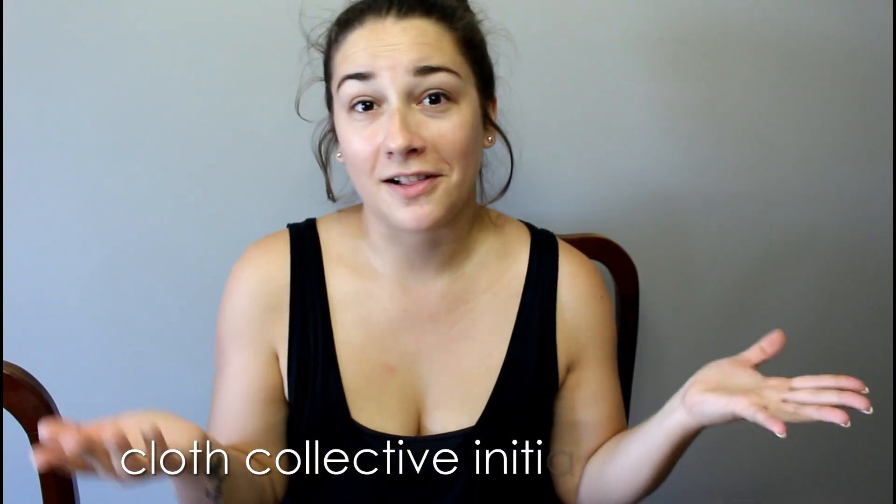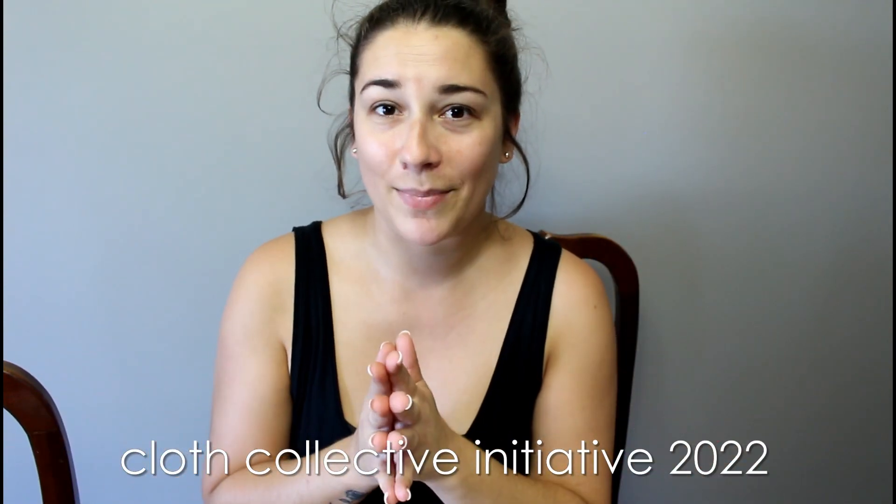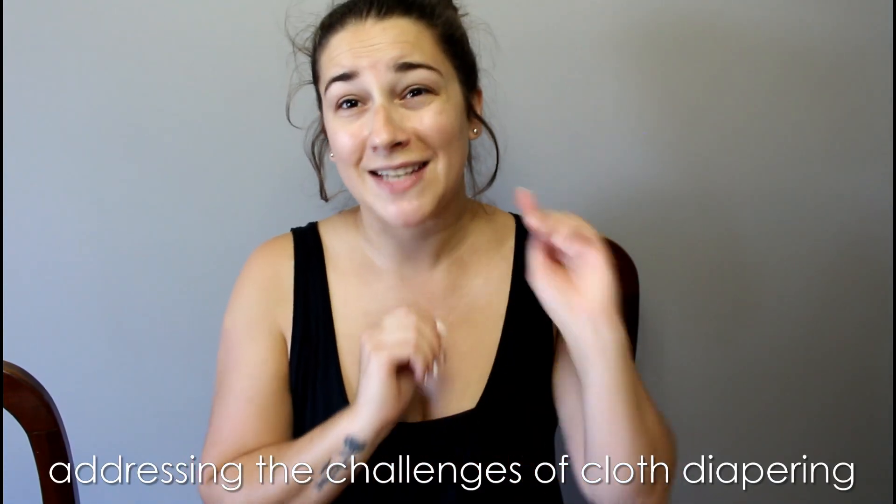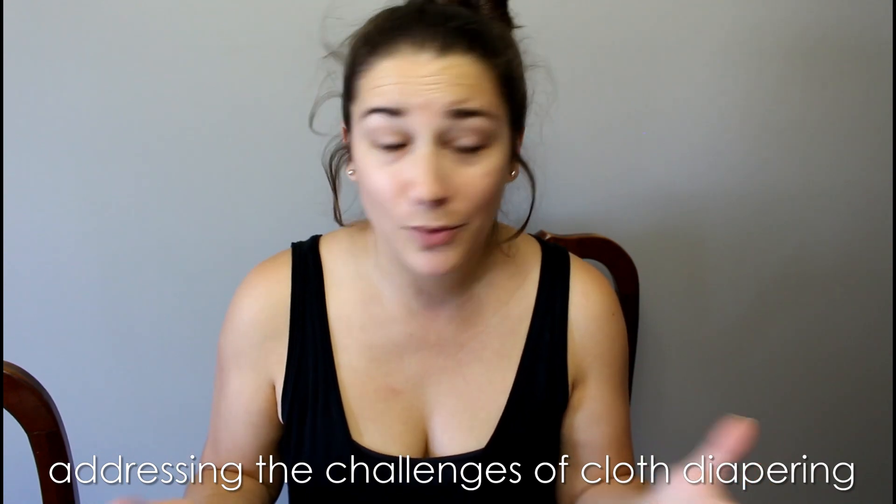Hey guys, it's Elena and welcome to Cloth Collective 2022. Today's topic is addressing the challenges of cloth diapering. The two things I wanted to mention are the time that it takes to cloth diaper, which is definitely more than just disposable diapering your kiddo, and also the upfront cost and budgeting issues right at the beginning when you're trying to build up your stash.